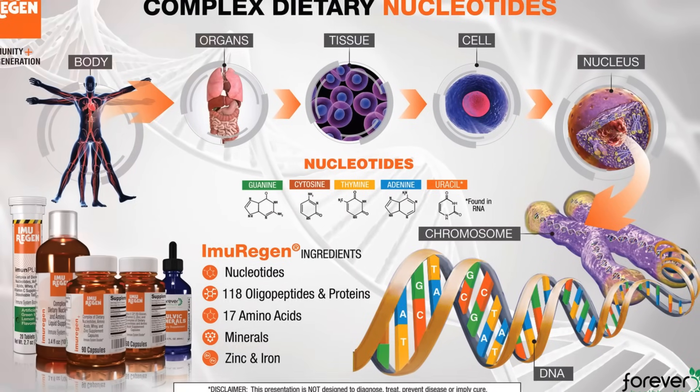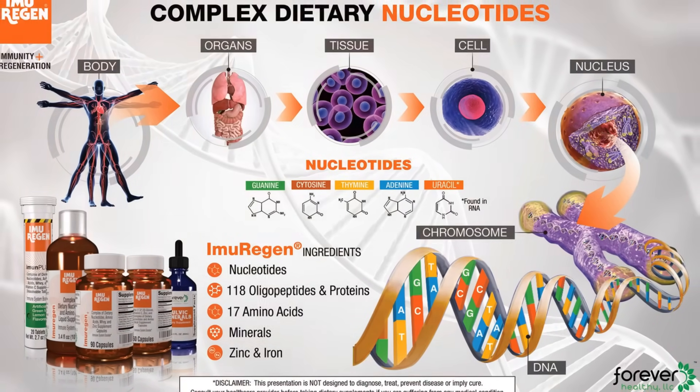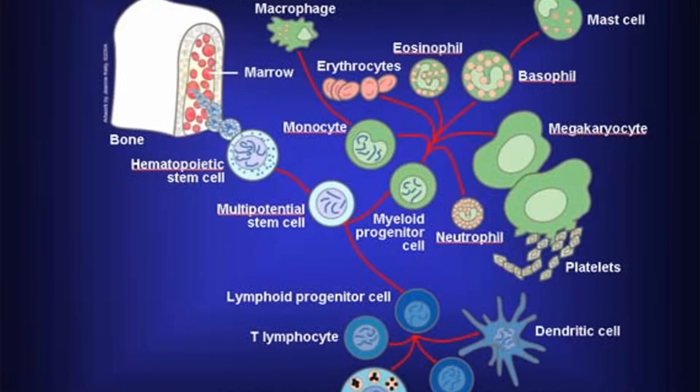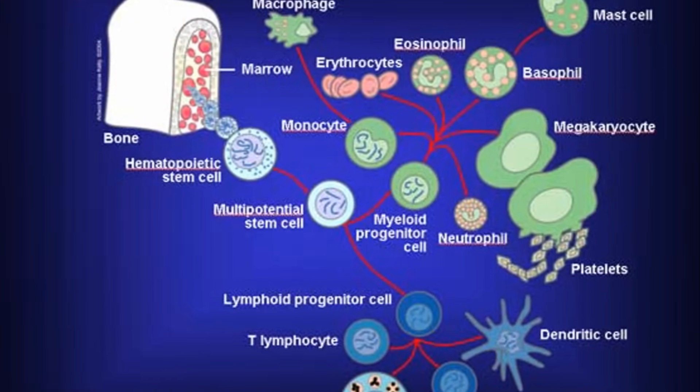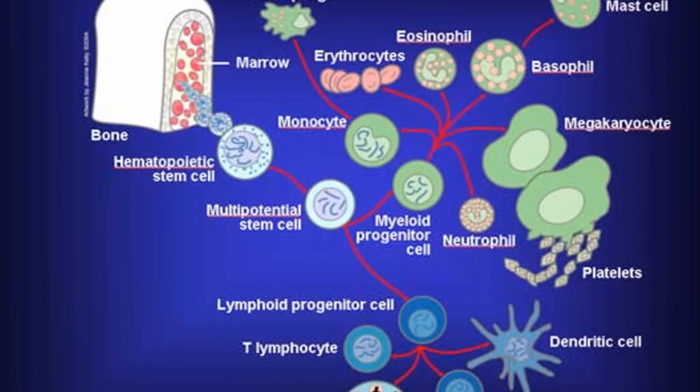Imuragin is a unique dietary supplement that combines the power of five nucleotides, 118 oligopeptides, 17 amino acids, and minerals. This combination is not just a random mix, but a scientifically designed formula for immunity and regeneration.